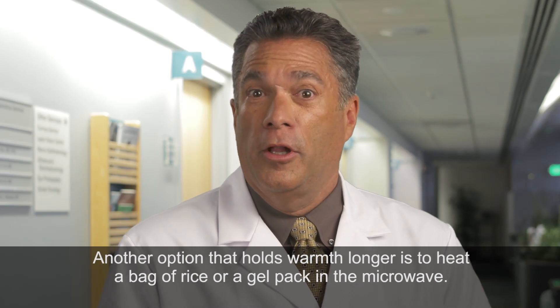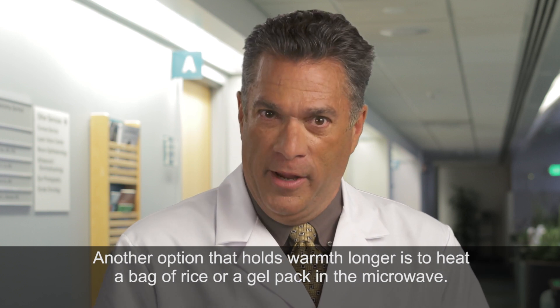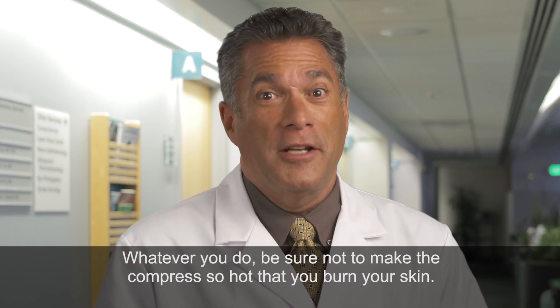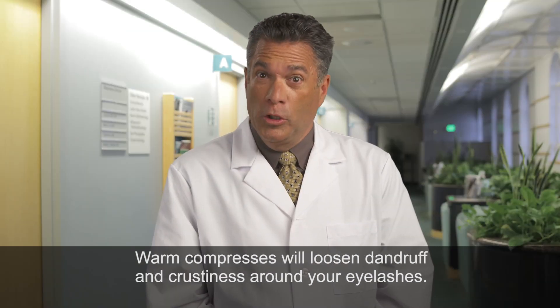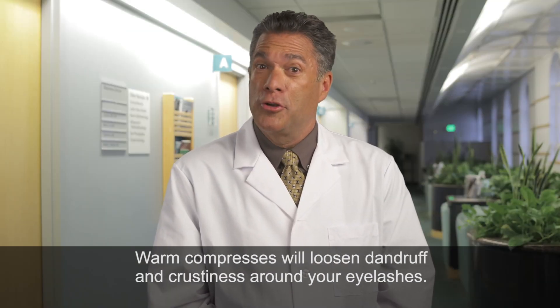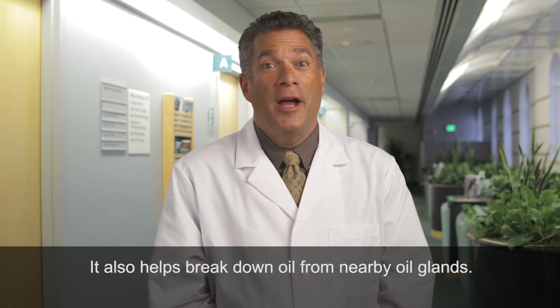Another option that holds warmth longer is to heat a bag of rice or a gel pack in the microwave. Whatever you do, be sure not to make the compress so hot that you burn your skin. Warm compresses will loosen dandruff and crustiness around your eyelashes and help break down oil from nearby oil glands.